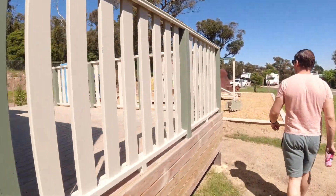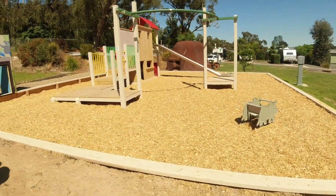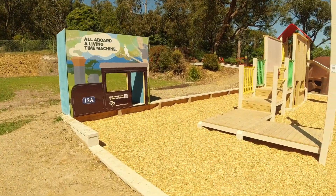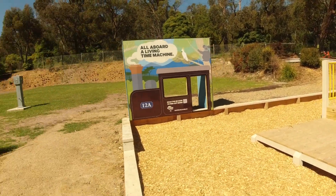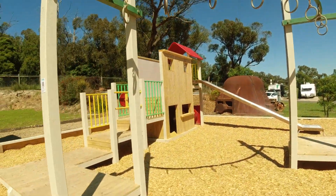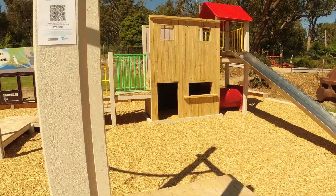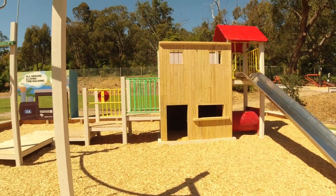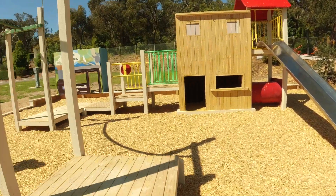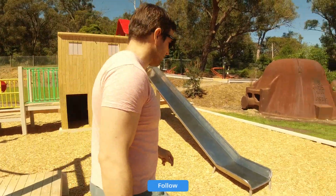I'll show you here - there's a playground because as I told you earlier, it's family friendly. You can see a playground here. I would go down the slide for dramatic effect, but I'd probably burn my bum - it's really hot.